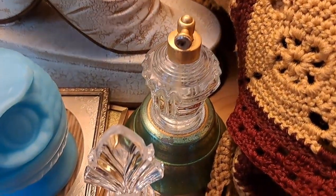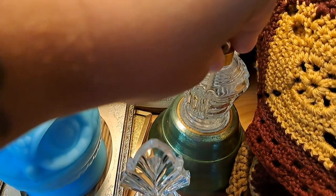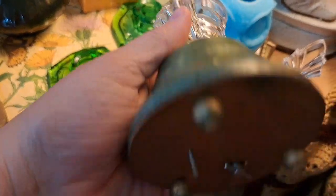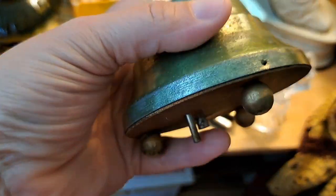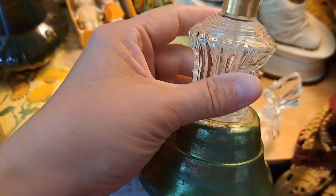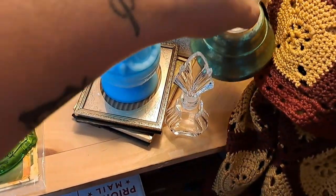This perfume bottle — I need to replace the atomizer on it, but it's actually a music box, which is completely bizarre to me. It has a little bar on the bottom that when you pick it up, it releases and the music plays. And it does work, so that was cool.